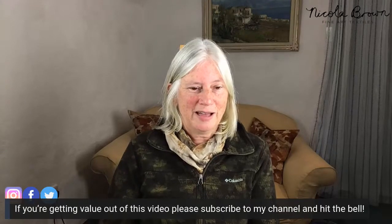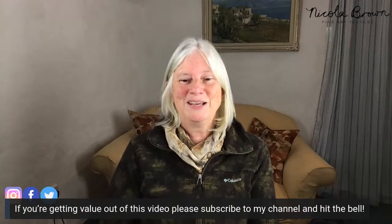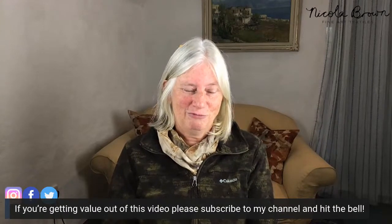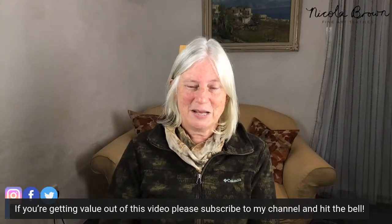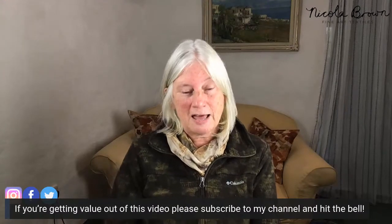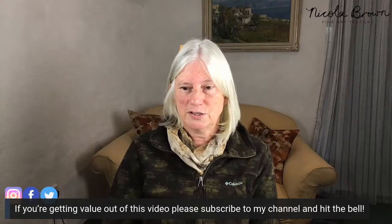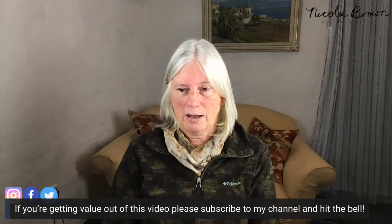If you're getting value out of this video, please subscribe to the channel and hit the bell. I'll be giving regular tips and advice about growing the business aspect of your craft business, so please subscribe.